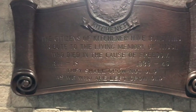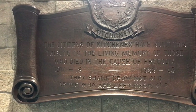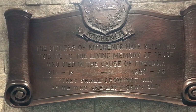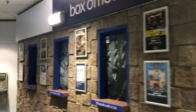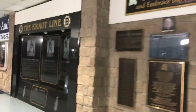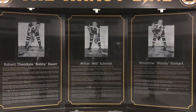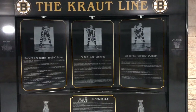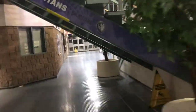Here's the inscription: 'The citizens of Kitchener have built this tribute to the living memory of those who died in the cause of freedom — 1914 to 1918, 1939 to 1945. They shall grow not old as we who are left grow old.' And here's your box office now when you come into the Aud. One other thing I wanted to show you quickly: Kitchener's Pride — the famous Kraut Line. Bobby Bauer, Milt Schmidt, and Woody Dumart played for the Boston Bruins and were the first line ever to finish 1-2-3 in scoring, all from the city of Kitchener. We celebrate them for good reason.